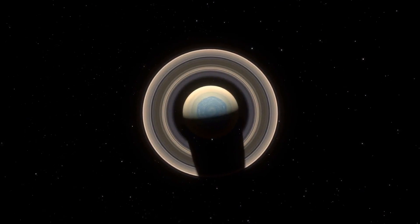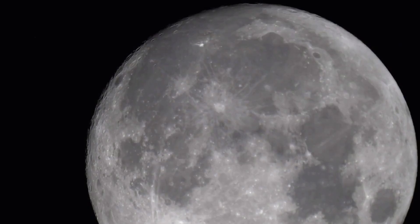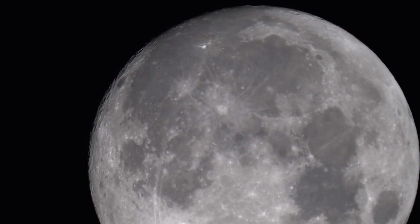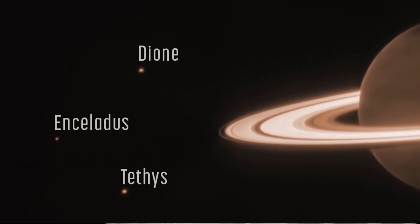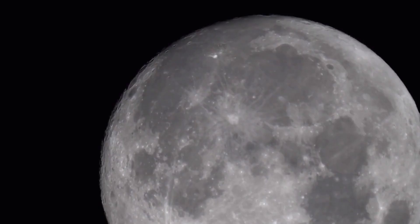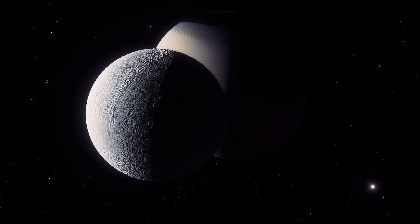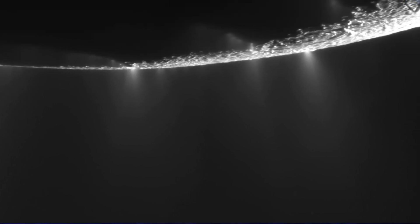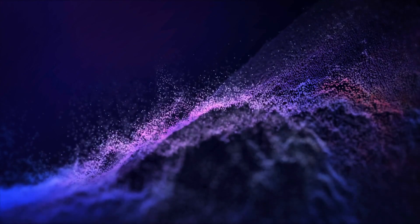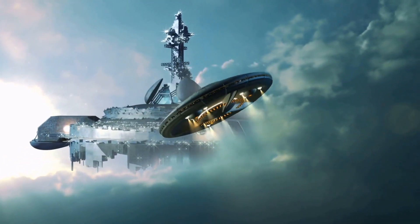While Saturn's rings undoubtedly captivate in this remarkable photograph, there is more to the picture that draws our attention. Making a cameo in the celestial snapshot are three of Saturn's 145 moons — Dione, Enceladus, and Tethys. They appear as luminous specks, neatly aligned one above the other in ascending order. Among this trio, Enceladus stands out as one of the most intriguing bodies in our solar system, known for ejecting sprays from its subsurface ocean over 9,600 kilometers into space. Its allure has heightened with the recent discovery of phosphorus, making this icy world one of the most promising candidates for hosting alien life.